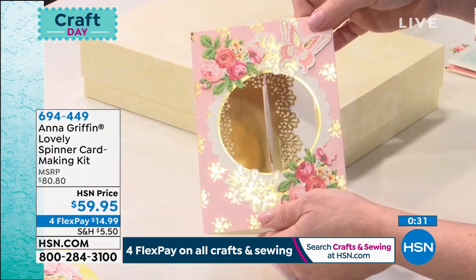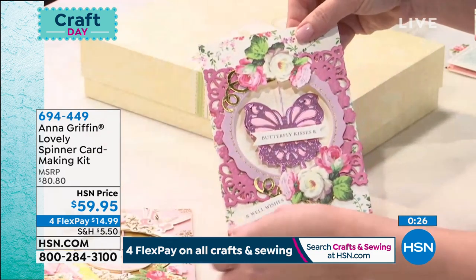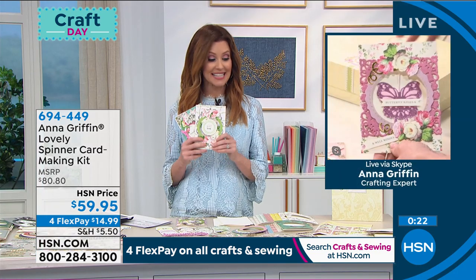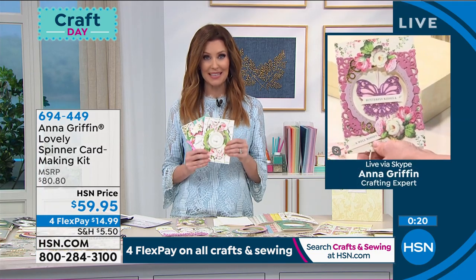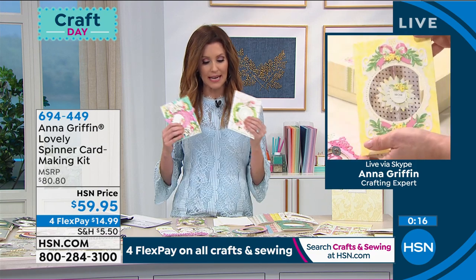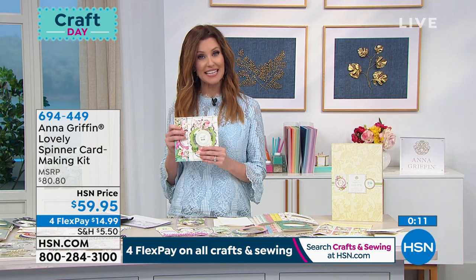This spinner card kit is super fun. This is $14.99 — everything you need is included in the kit. We only have about 600 remaining, so these are great year-round kits that you will use all the time just to put smiles on people's faces. $14.99 — item number 694-449.